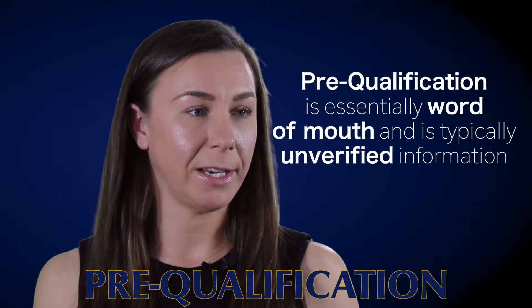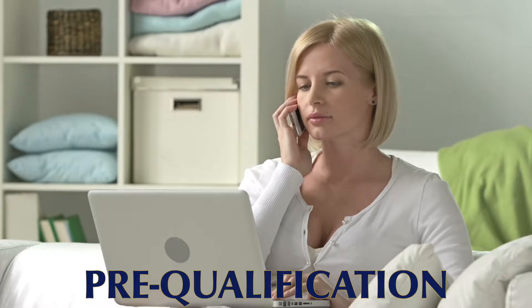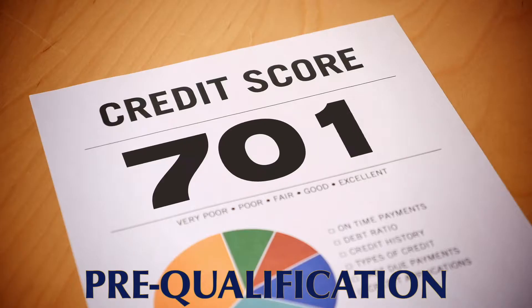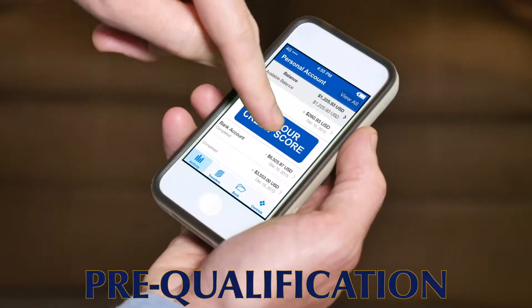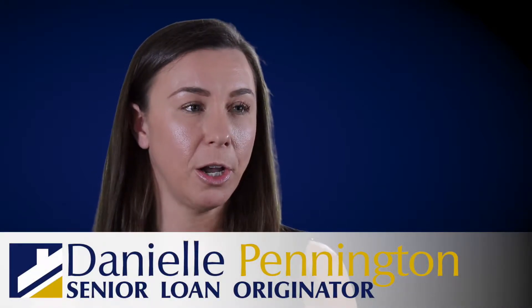Pre-qualification is essentially information that you have verbally provided to a lender. You've told them how much you make, how much you have in the bank, and what you think your credit score is. They haven't pulled credit and they haven't viewed any documentation to make sure it all matches up with what you've told them. They'll give you a rough estimate of what you can afford, but it's not a very strong document.